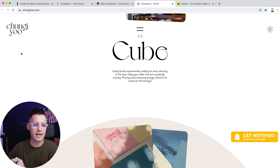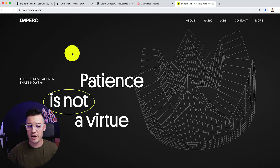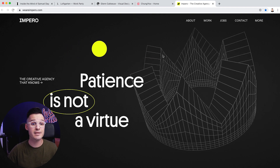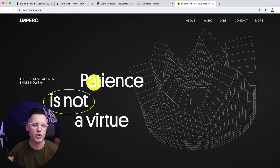Chungyu — beautiful work. I cannot get enough of this site. I just keep coming back to it over and over. Alright, last one for the day is called weareimperio.com.